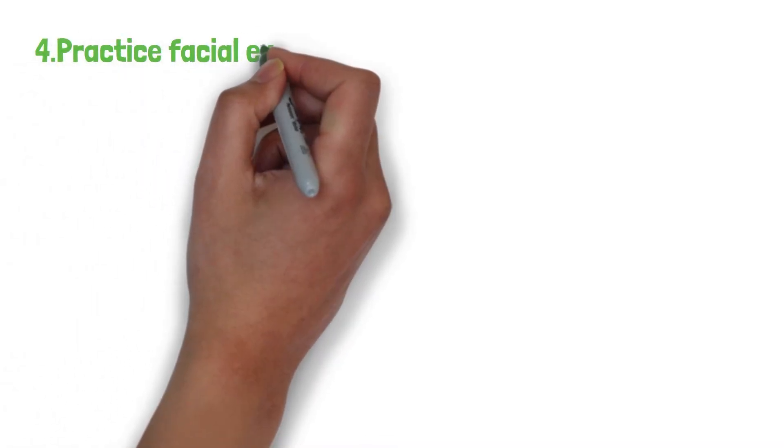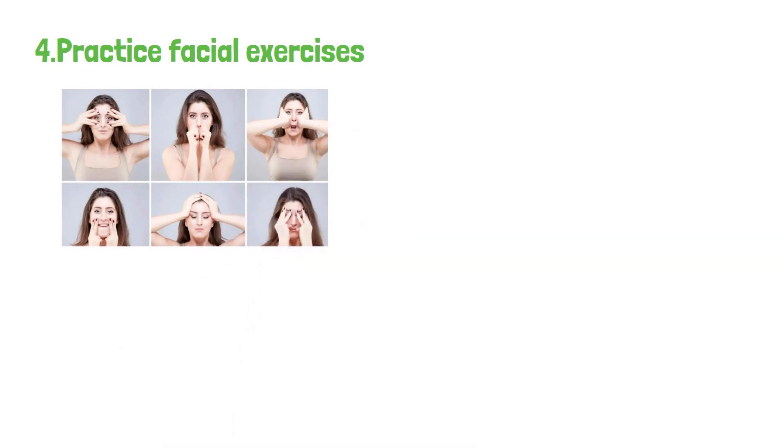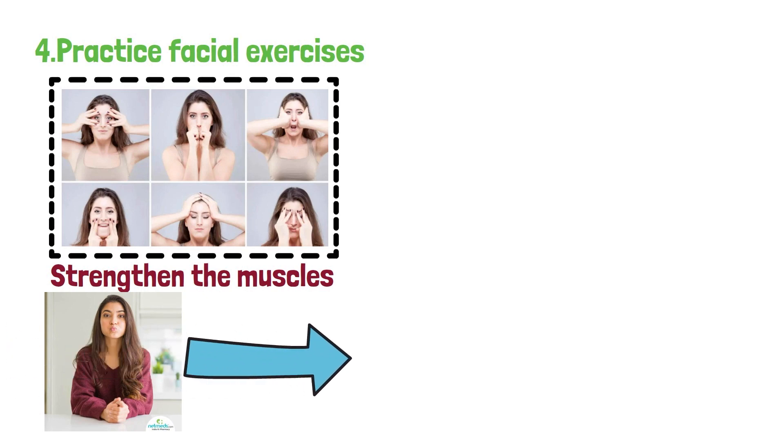4. Practice facial exercises. Facial exercises, or face yoga, can help tone and strengthen the muscles in your face. While they might not directly reduce cheek fat, these exercises can provide a more sculpted appearance over time.